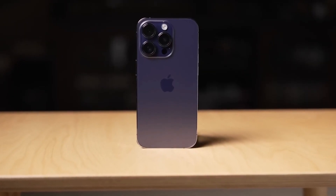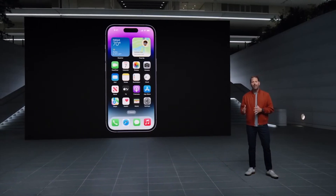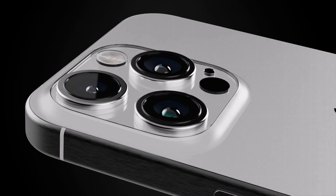Hey there tech enthusiasts! The anticipation is building as rumors about the upcoming iPhone 15 release are flooding the internet. With an Apple event just around the corner, scheduled for possibly September 12 or 13, we're diving into some of the most significant speculations about the iPhone 15 lineup. Will Apple revolutionize the smartphone industry once again? Let's find out.